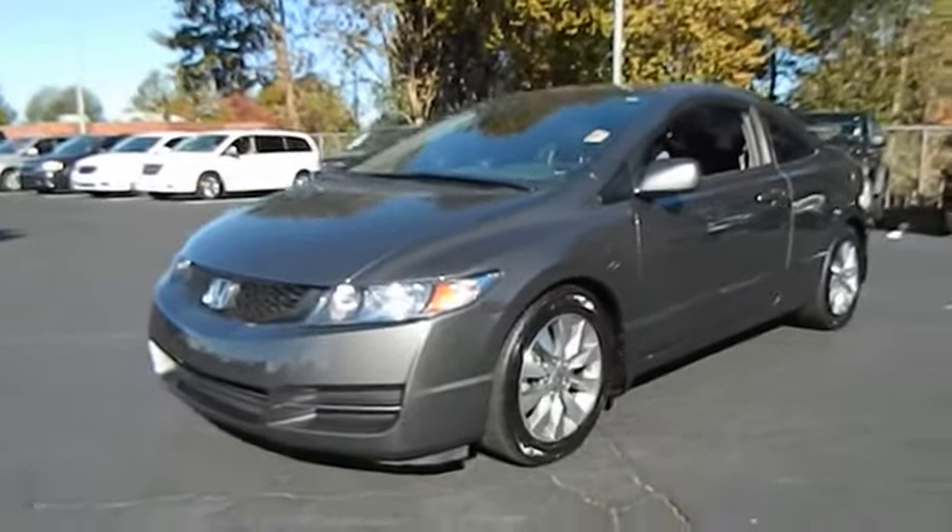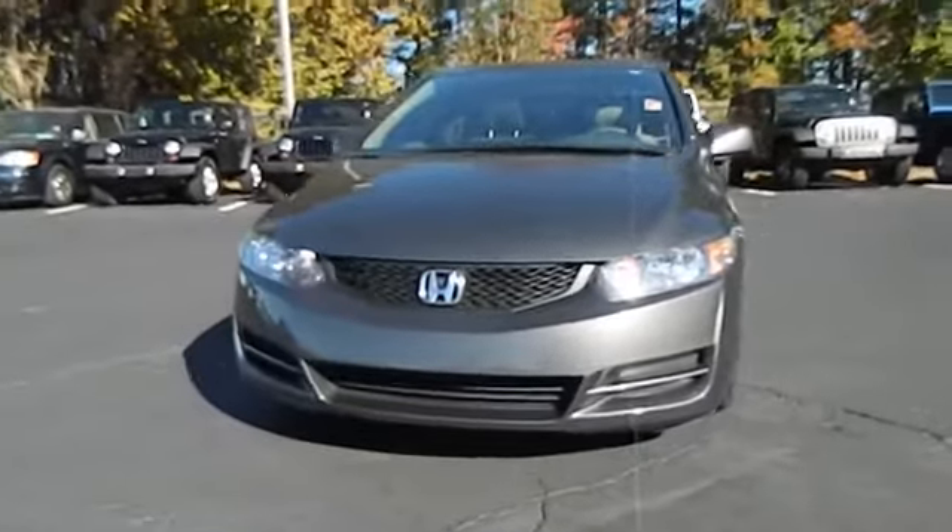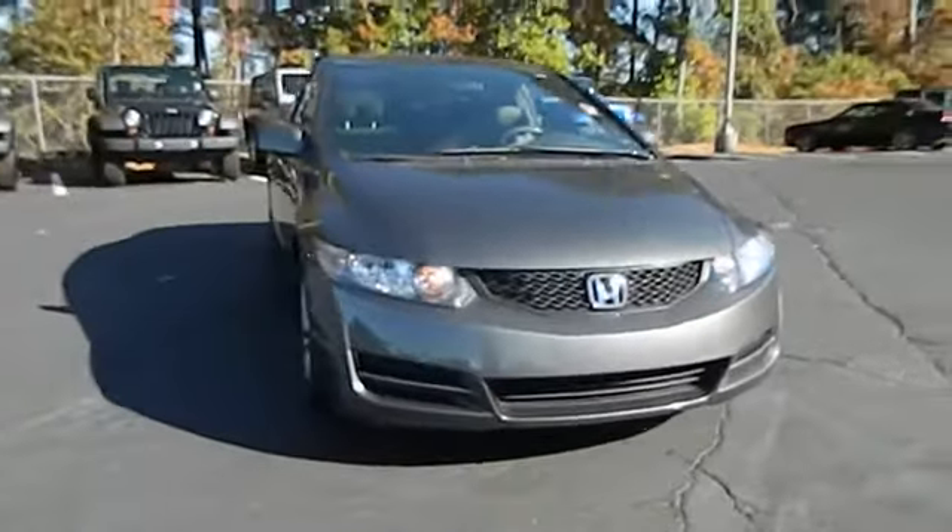The 2010 Honda Civic: practical, with awesome gas mileage and incredibly reliable. This vehicle has less than 30,000 miles.